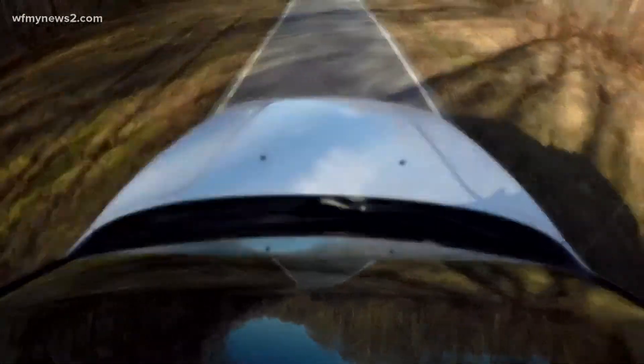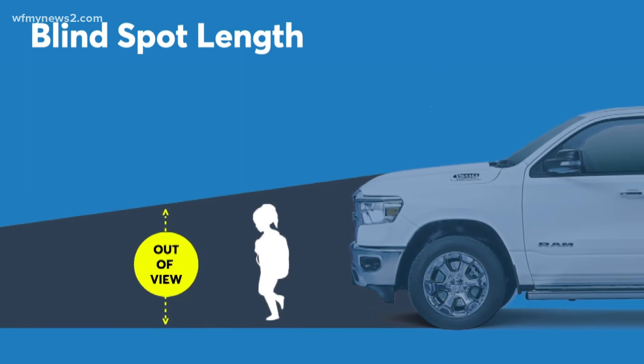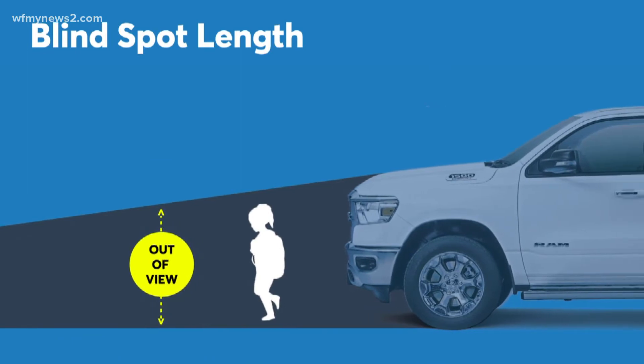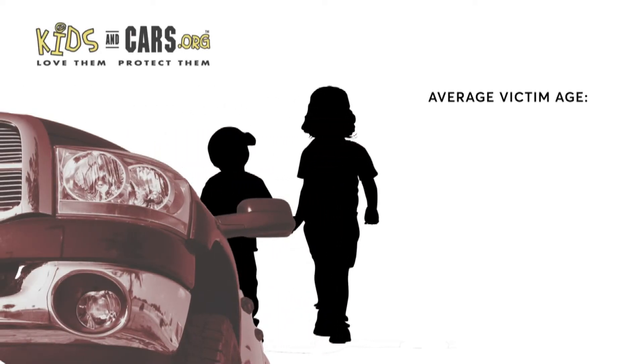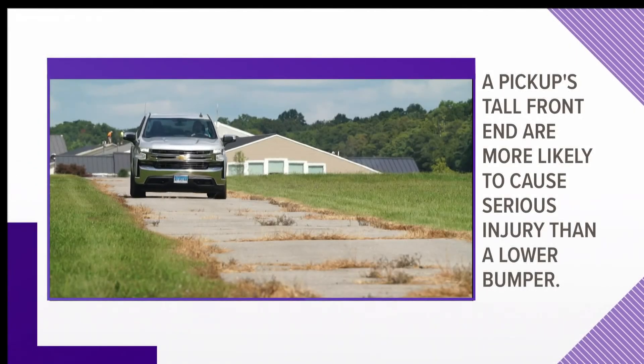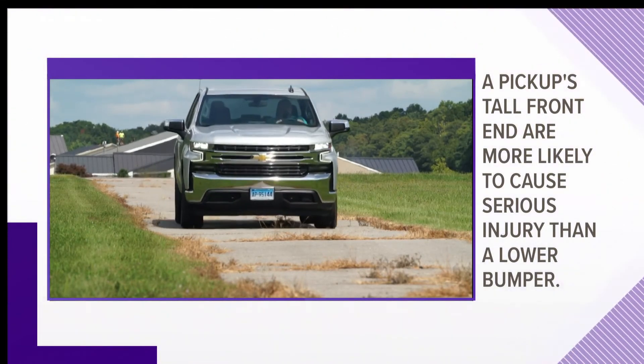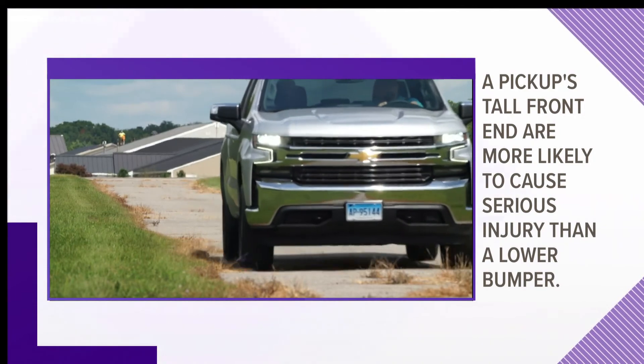We measured some popular trucks. Most trucks have blind spots that are 11 feet longer than a sedan and seven feet longer than some popular SUVs. An analysis from advocacy group kidsandcars.org found most fatalities in these kinds of crashes were children between 12 and 23 months old.